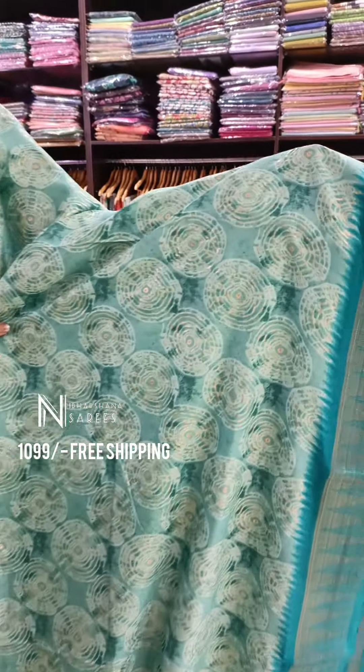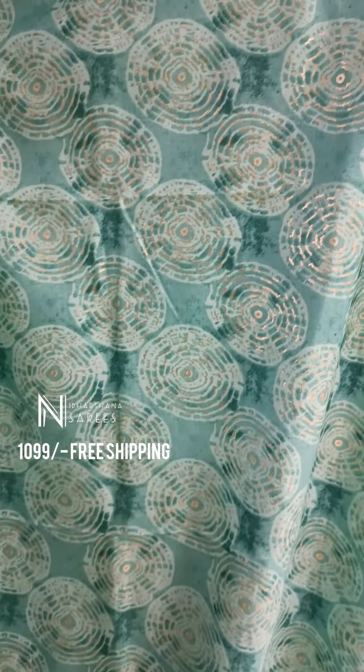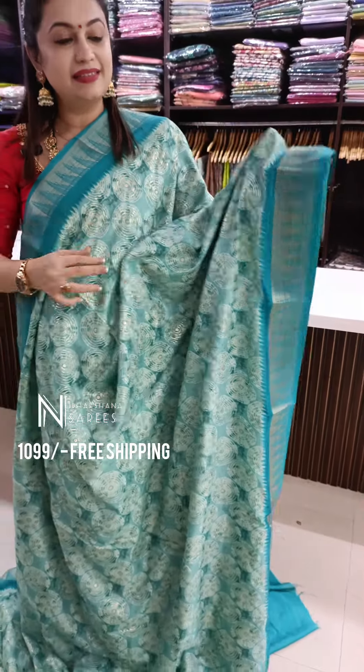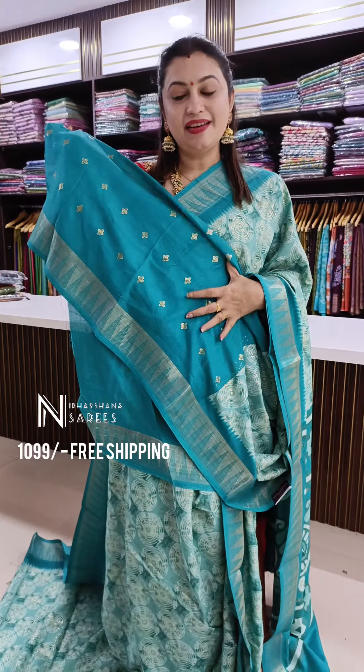You can see beautiful pattern in the foils and also the zari border on either side of the saree. A nice shibori pattern with a light and dark concept and nice zari borders. That's the beautiful pallu — very beautiful pallu it is.